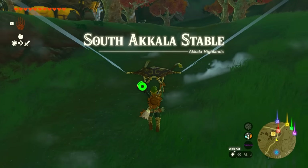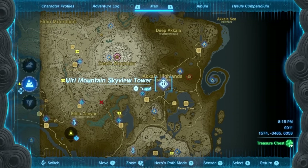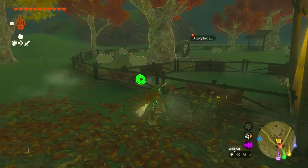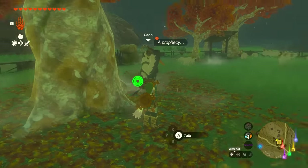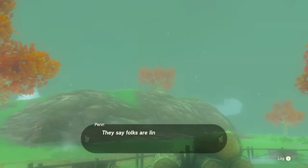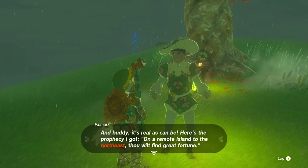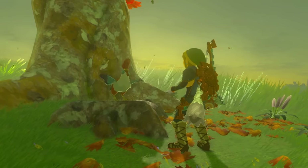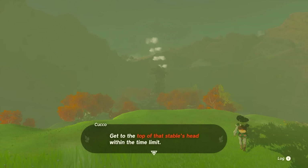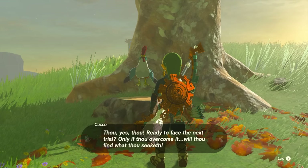The next location is the South Akala Stable, close to Death Mountain — the fastest travel point is the Ori Mountain Skyview Tower. Find Penn by a tree and he'll tell you about a cuckoo on top of a hill that supposedly gives people amazing wisdom. Make your way up to the hill and talk to the people in line, then talk to the cuckoo. It'll say it knows about Princess Zelda but first you must complete its trials. The first trial is getting to the top of the stable's roof within a time limit.